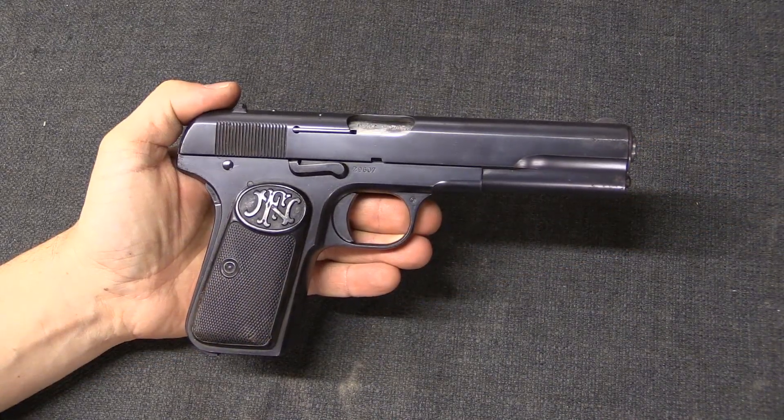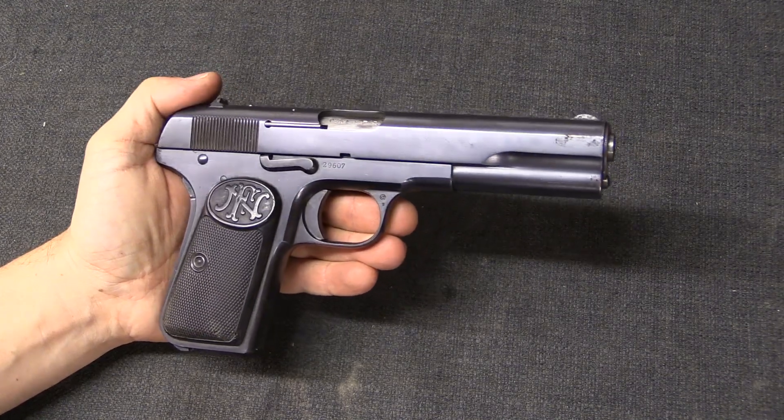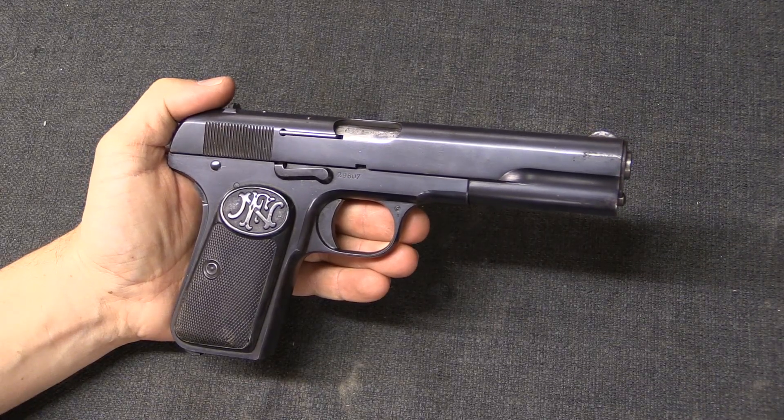Not all guns actually have a locked breech. The ones that don't are called blowback action guns, and those have no locking system. So we're going to ignore those for the time being.